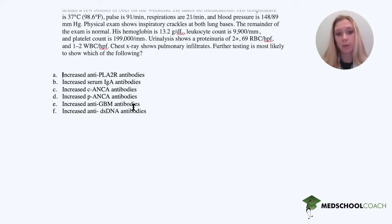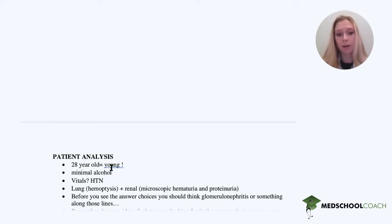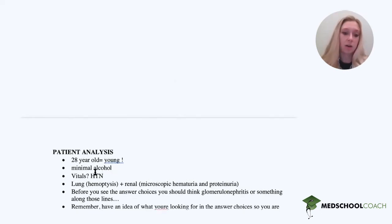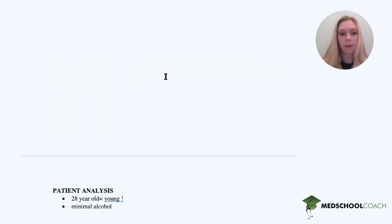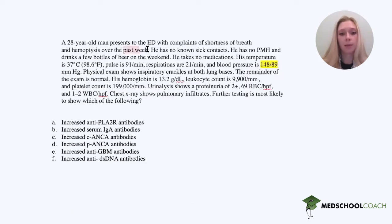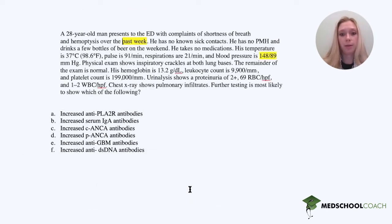The first thing we do is analyze our patient. He's 20 years old — pretty young. He doesn't drink much alcohol. What's important is that he has high blood pressure: 148 over 89, which is quite high for someone who is young and otherwise healthy. He's also had these symptoms for only one week. He has hemoptysis, so there's a lung issue, and he has a renal issue — microscopic hematuria as well as proteinuria.